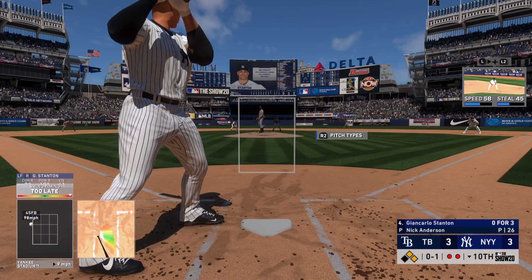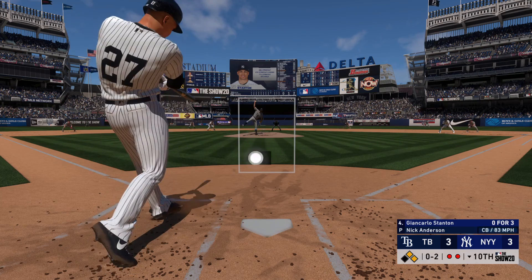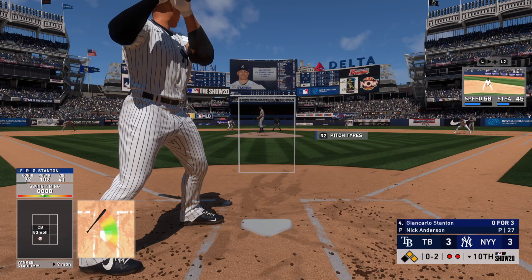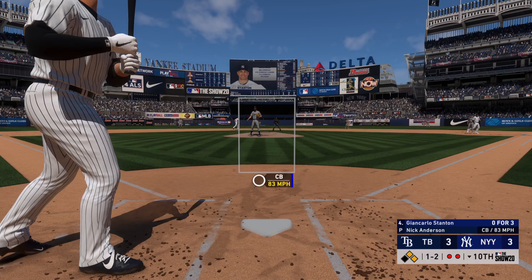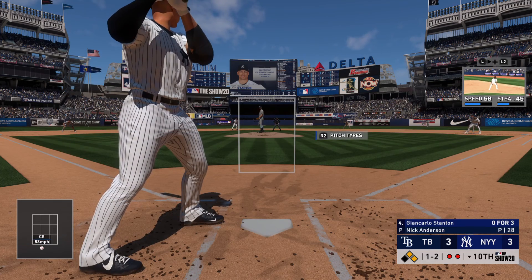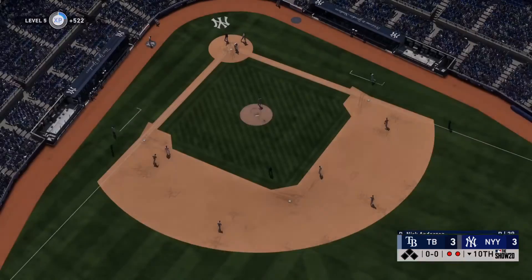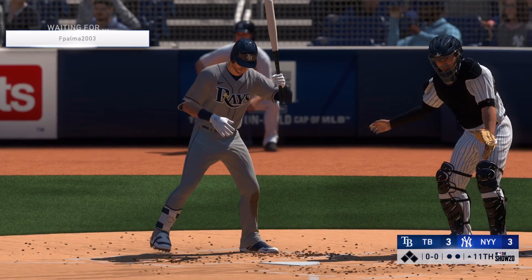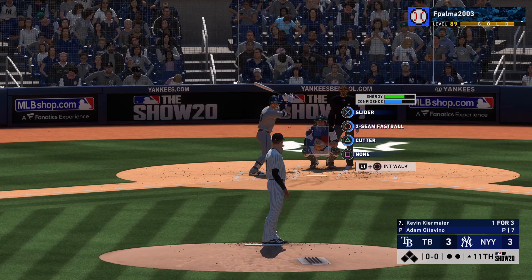Giancarlo Stanton is in with two away. Swung on and missed for the first strike. They've done a real nice job keeping this guy in check in this one — no hits for him so far. What stands out to me is they're going right after him; they're not pitching him like they're afraid he's going to do any damage. Now the one and two pitch — and he strikes him out to retire the side. We'll play at least one more inning.